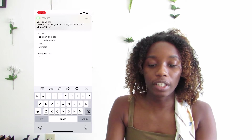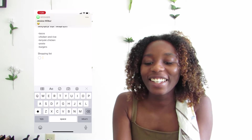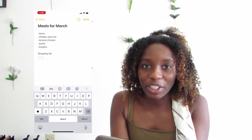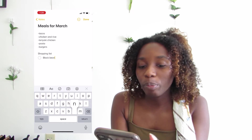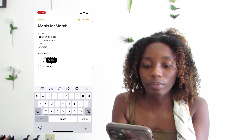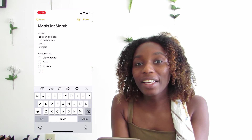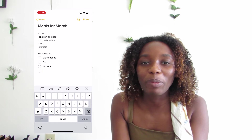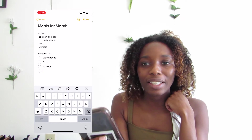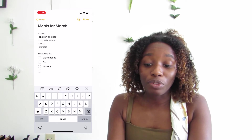Here I'd have my shopping list and I'd put black beans, corn, tortillas — all the things that I need to get. And that is basically all I do for my meal planning. Like I said, it's not too crazy or complicated, but that's what I do for me.